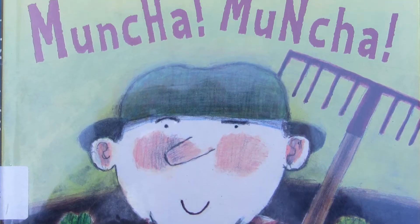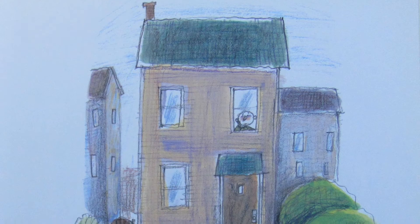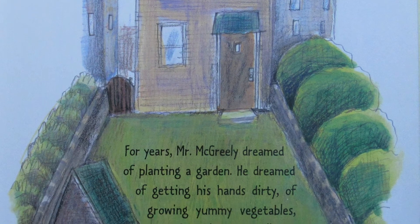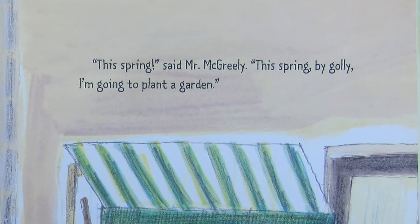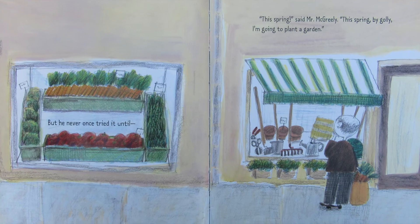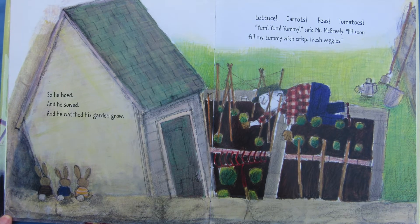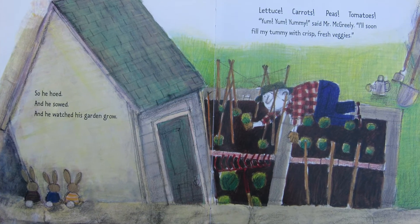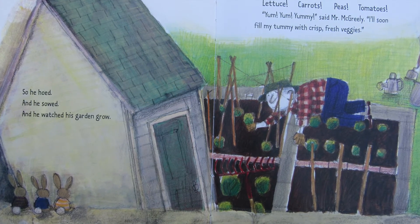Muncha, Muncha, Muncha by Candace Fleming and G. Brian Karras. For years, Mr. McGreeley dreamed of planting a garden. He dreamed of getting his hands dirty, of growing yummy vegetables, and of gobbling them all up. This spring, said Mr. McGreeley, this spring, by golly, I'm going to plant a garden. So he hoed, and he sewed, and he watched his garden grow. Lettuce, carrots, peas, tomatoes — yum, yum, yummy, said Mr. McGreeley. I'll soon fill my tummy with crisp, fresh veggies.